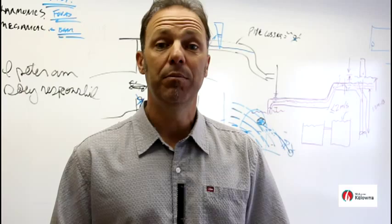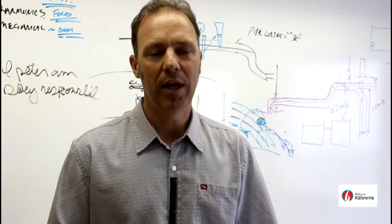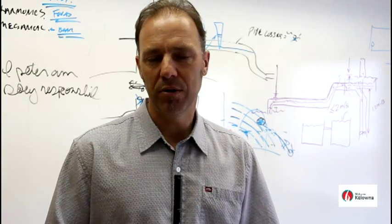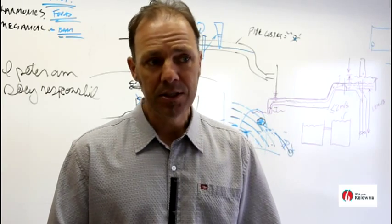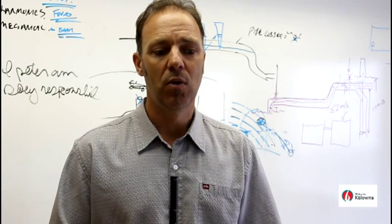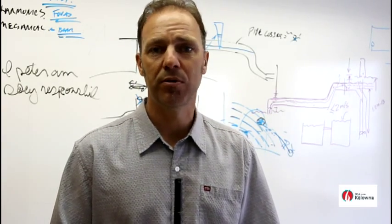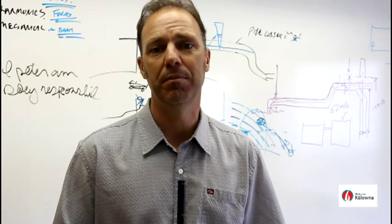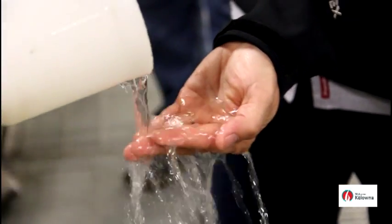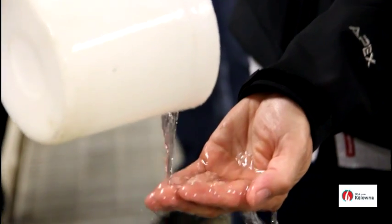The wastewater treatment plant utilizes naturally occurring bacteria in the wastewater. We don't add a bunch of chemicals, we don't dose it with chlorine — none of the things that typically happen in larger, more industrial type plants. The wastewater comes into the plant, goes through the process with minimal chemical addition if any, and then it's clean and clear, ready for Okanagan Lake — the same quality as any creek or stream entering the lake.